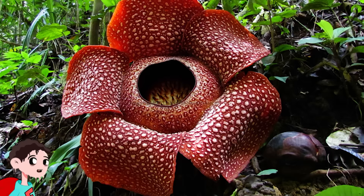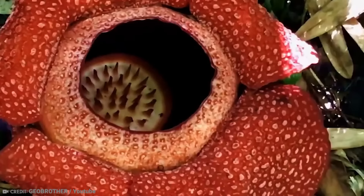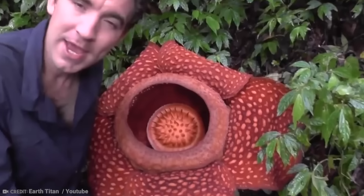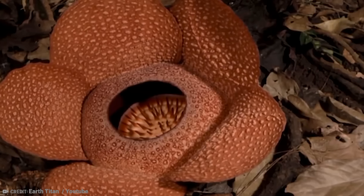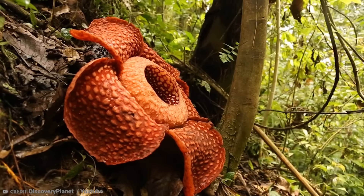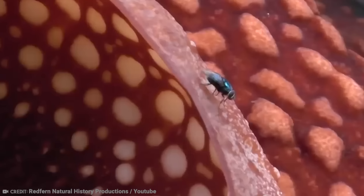Number 6: Rafflesia arnoldii — Biggest Flower in the World. Many flowers are popular for their beauty and perfume, but this bloom offers neither. Not only is it terribly unattractive, it smells awful. Listed as the world's largest bloom, the Rafflesia arnoldii is a rare flower found in the rainforests of Indonesia. It can grow up to 3 feet wide and weigh almost 25 pounds. The plant has no roots or stem but is parasitic, attaching itself to a host plant to obtain water and nutrients. When it blooms, it emits a repulsive odor similar to rotting meat, which helps it attract insects that pollinate it.